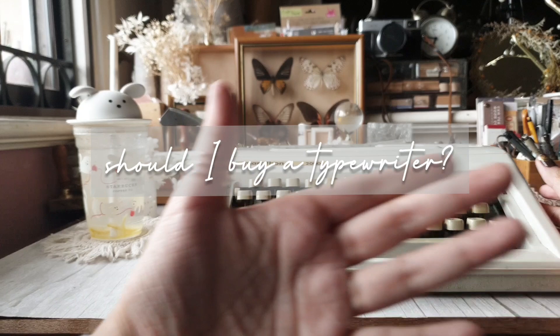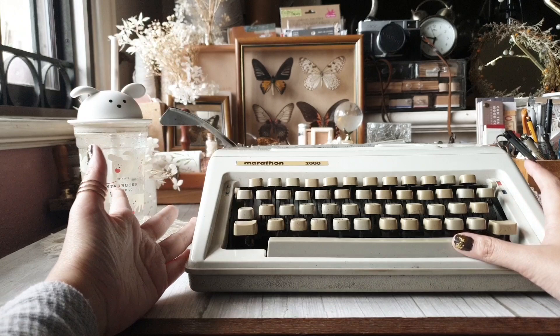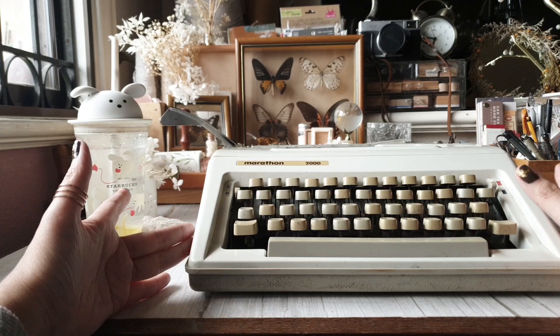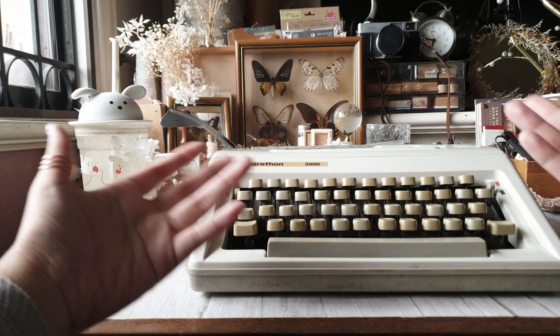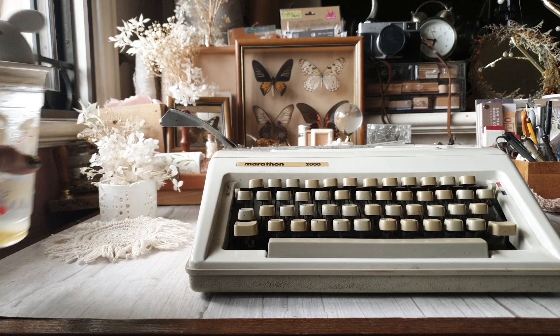In this video we will be answering three questions: should you buy a typewriter, do you need a typewriter, where to buy a typewriter, and any other concerns you should consider before purchasing your first typewriter. Number two, we will be talking about how to use a typewriter — not the mechanical system, just the basic points you need to actually use it and get it running. And lastly, we will discuss maintenance and how to love your typewriter some more.